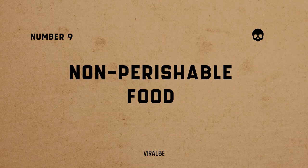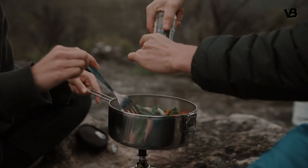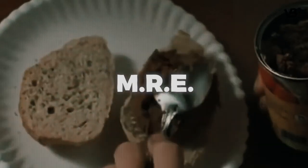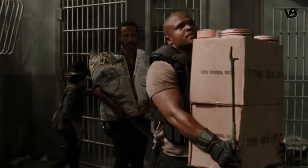Number 9: non-perishable food. Food is essential for maintaining energy and health. Stockpile non-perishable items such as canned goods, freeze-dried meals, protein bars, and meals ready to eat. Store a variety of foods to ensure a balanced diet and avoid food fatigue.